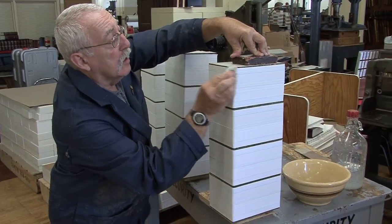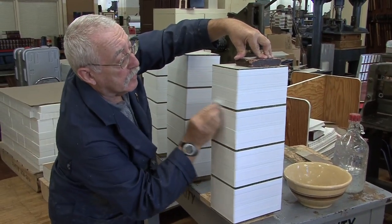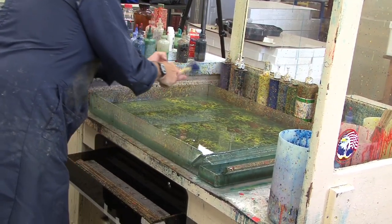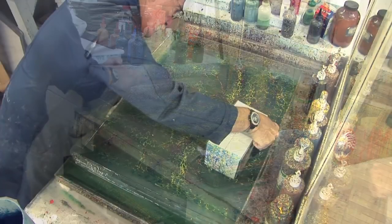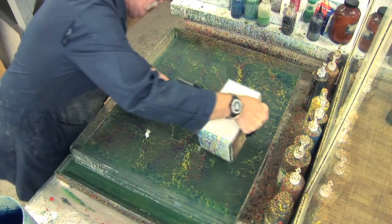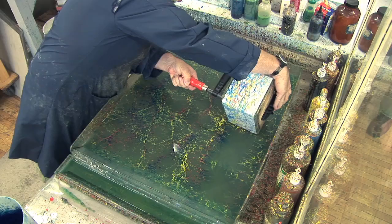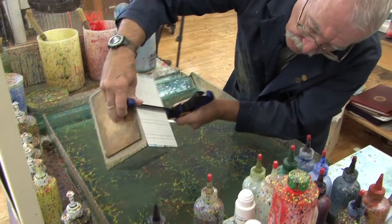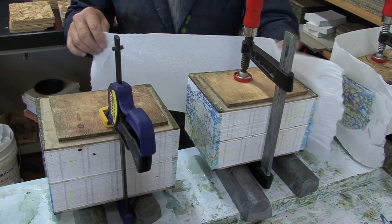Marbling, for example, is one of the more fascinating art forms. GPO is one of the only places in the United States that still edge marbles books. Head forwarder Peter James leads the effort in marbling each one of the 1,200 manuals by hand. Marbling is a delicate process where acrylic paints are mixed with water, ox bile, and yes, fish glue.